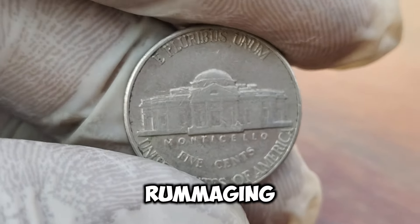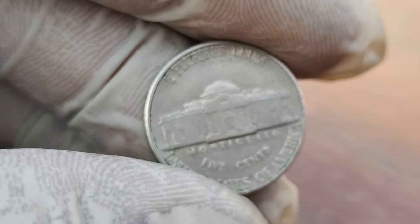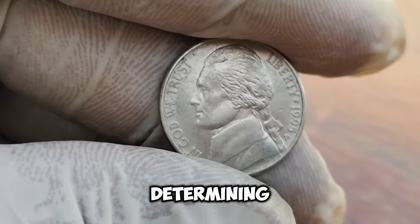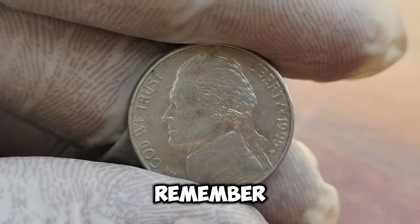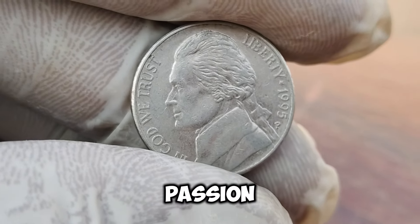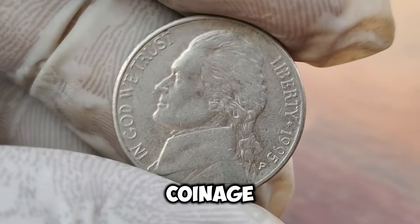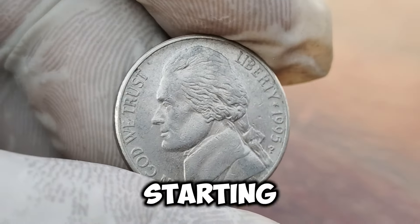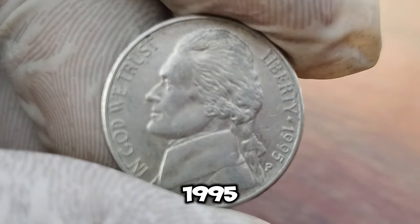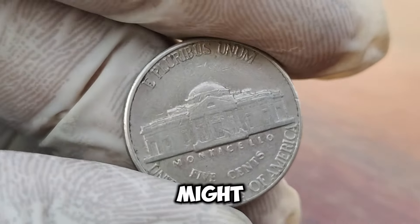Before you start rummaging through your spare change, it's important to know what to look for. The key indicators of authenticity and condition can make all the difference in determining the value of your coin. And remember, it's not just about the money. Collecting rare coins is a passion, a hobby that connects us to history and the artistry of coinage. Keep your eyes peeled for hidden treasures like the 1995-P Jefferson Nickel. Who knows? You might just strike it rich.